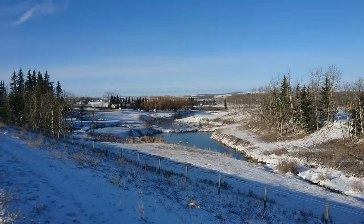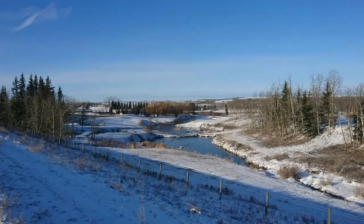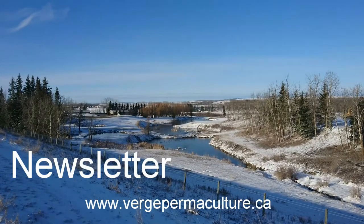If you enjoyed this video, subscribe to our YouTube channel. If you want these videos brought to your inbox every week, sign up to our newsletter at virginpermaculture.ca. If you have any questions or comments, leave them below.